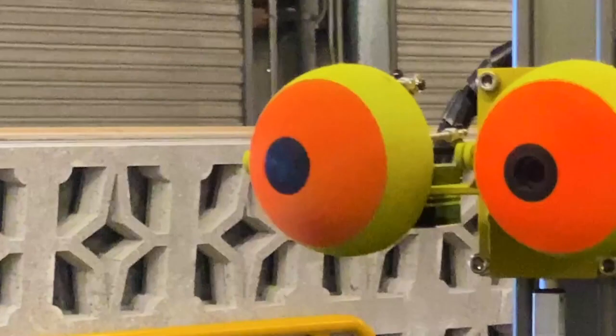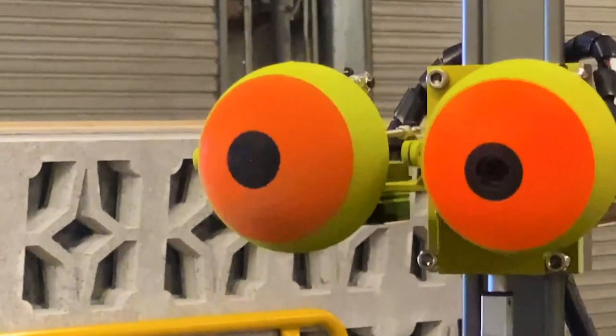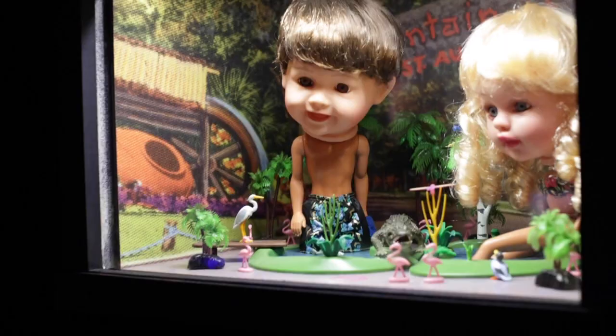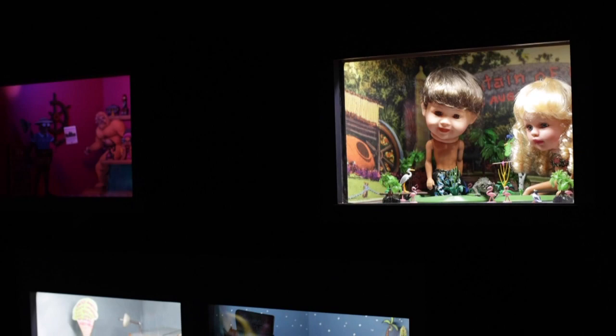Fairgrounds St. Pete is a time-ticketed experience, so we're encouraging guests to reserve their time slot ahead of time. Once you arrive, our guest experience guides will scan your ticket and give you a brief introduction about what you're about to experience, and from there you will walk into the wonderful, weird, wacky world of Fairgrounds.